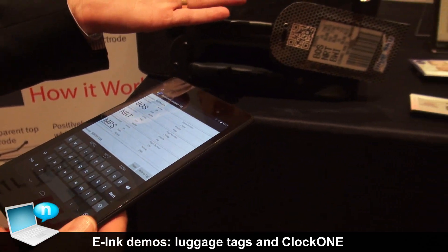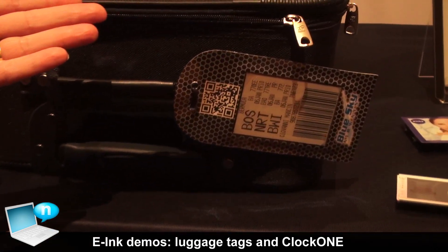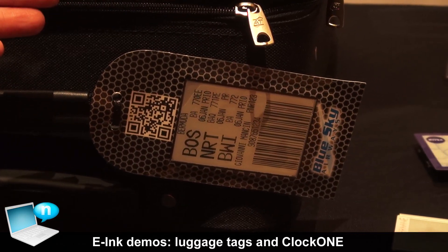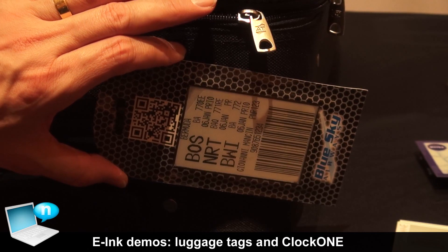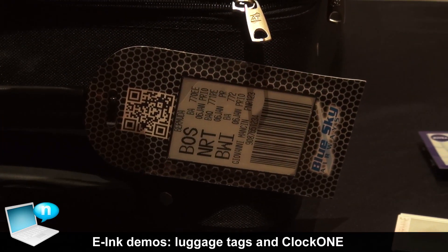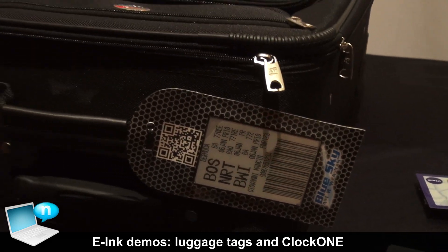What we have here is an electronic luggage tag that basically guarantees that your luggage will not be lost by the airlines. It solves the problem of how to keep track of where your baggage has been. It has an RFID capability so that as it's going through airport systems, the RFID can read where your bag is, and in addition to that it's got a barcode so you can go through standard systems.